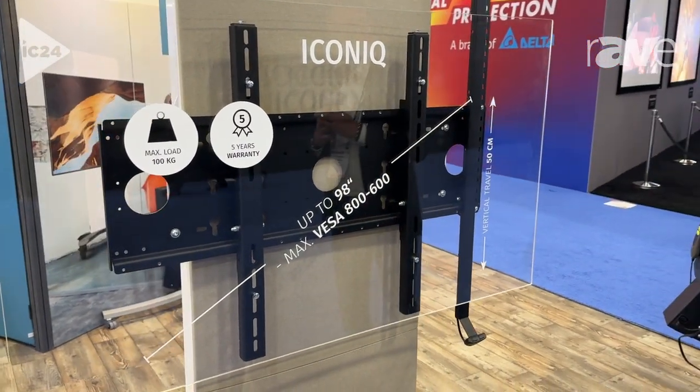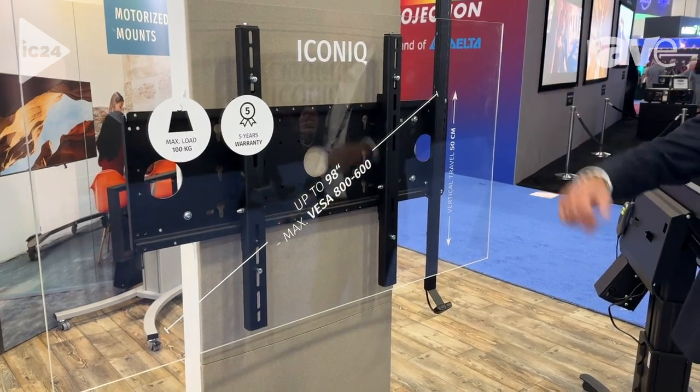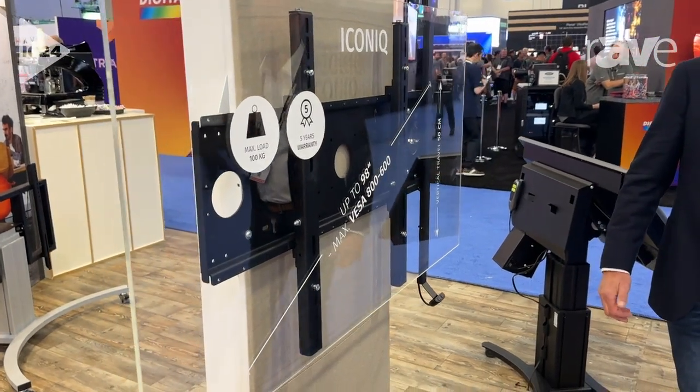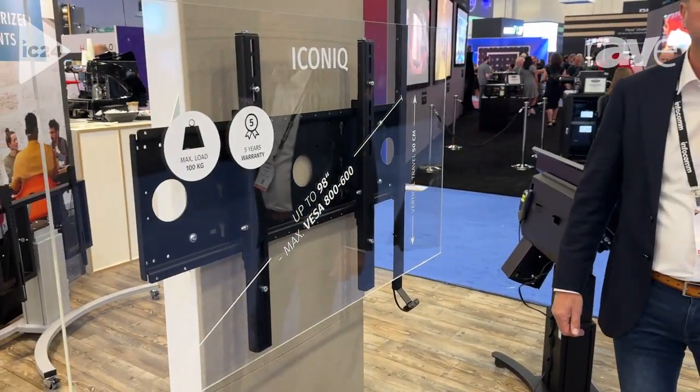If you see this product, it's height adjustable. It can have a maximum load of 100 kilos, and you can use it for displays — mostly interactive touch panels of 98 inches with a VESA of maximum 800 by 600.